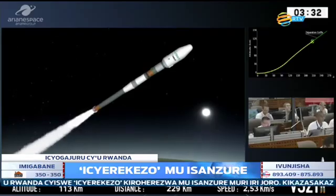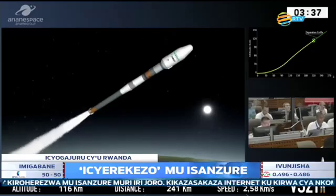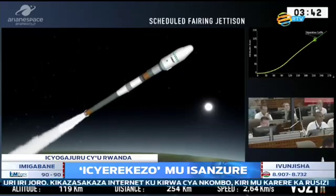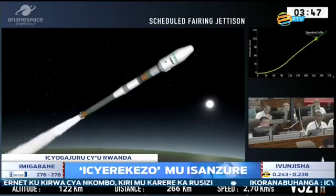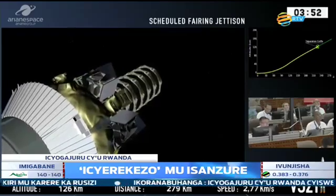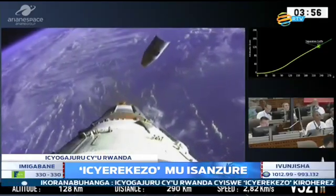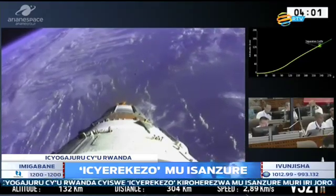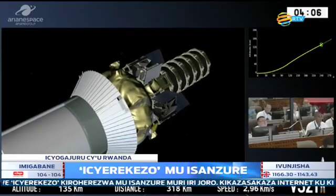You can see on the bottom left of your screen we are 116 kilometres above Earth, so we've gone above what we call the Kármán line — the border with space. Effectively we don't need our fairing anymore because we hardly have any friction. This is the scheduled moment for jettisoning the fairing, and that's what it looks like from cameras on board a previous launcher. He's confirmed that we have that separation.